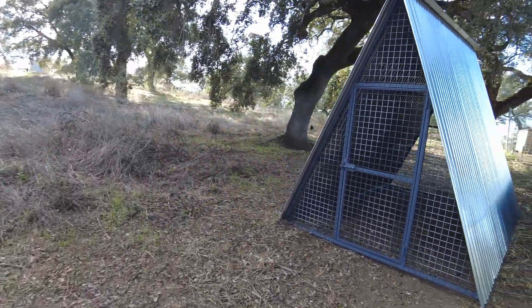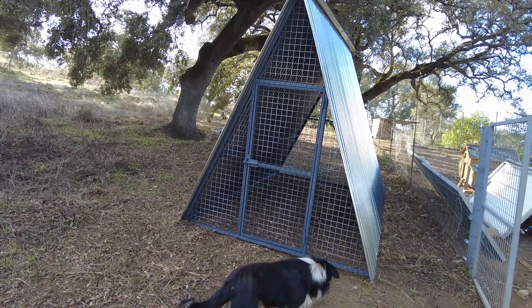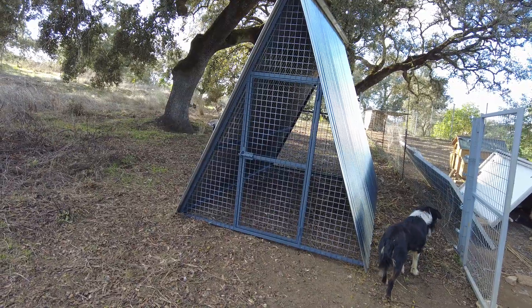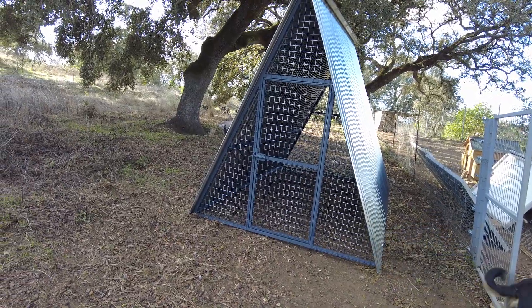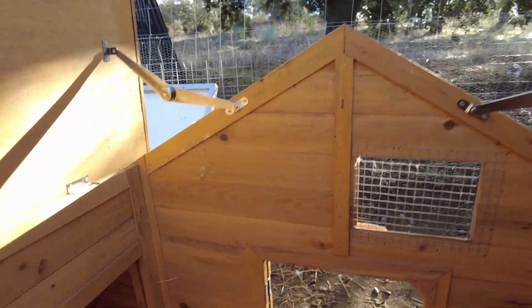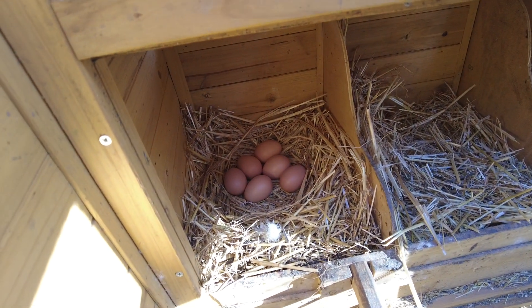This house has appeared — the coop — and let's see how we will house it. Another surprise: the first eggs have arrived!